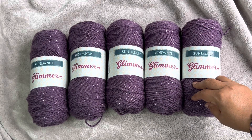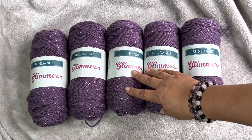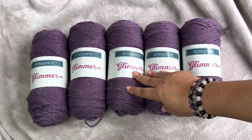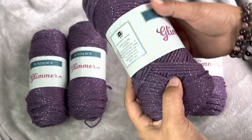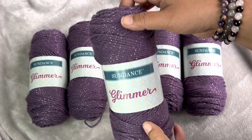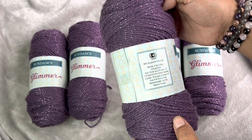Hey everyone! Welcome back to Dazzola Designs. Today I'm going to pick a winner for this Fabulosity. This yarn is so gorgeous. This is Sundance Glimmer yarn.